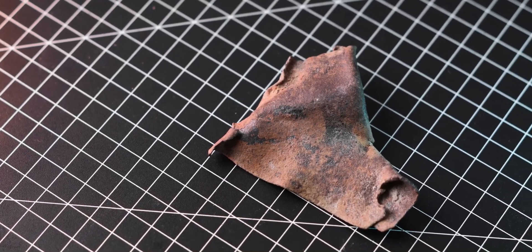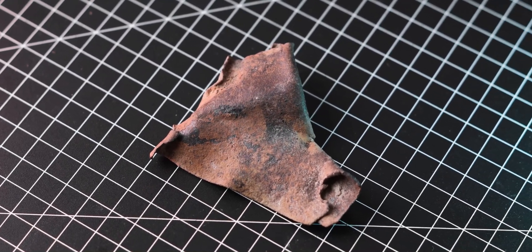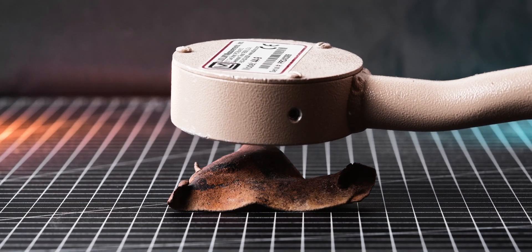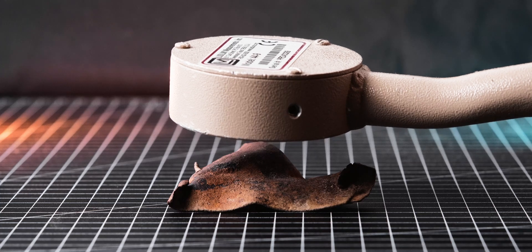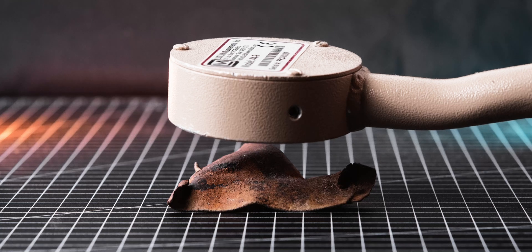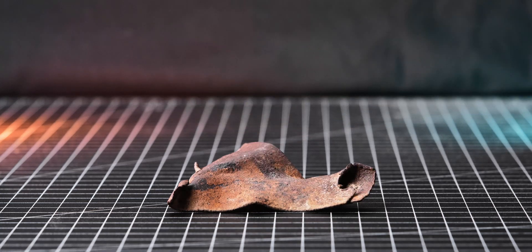From all the pieces I found, one appears to be radioactive and clocks around 2000 cpm on my Ludlum Model 3 with a 44-9 probe at 1 cm distance. This discovery was particularly intriguing, given that all radioactive lanthanum-140 should long since have decayed.